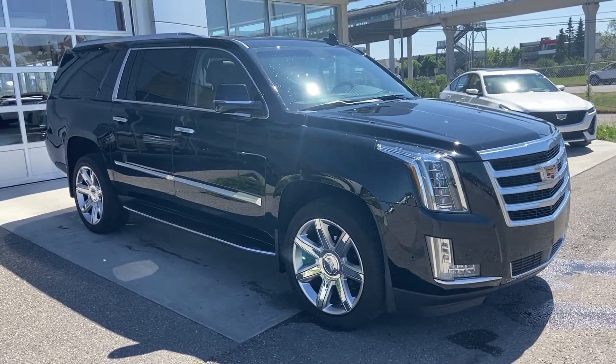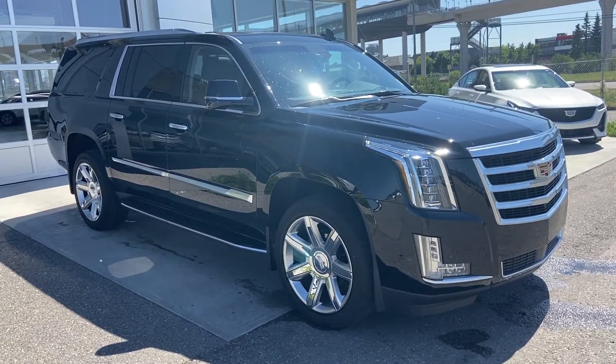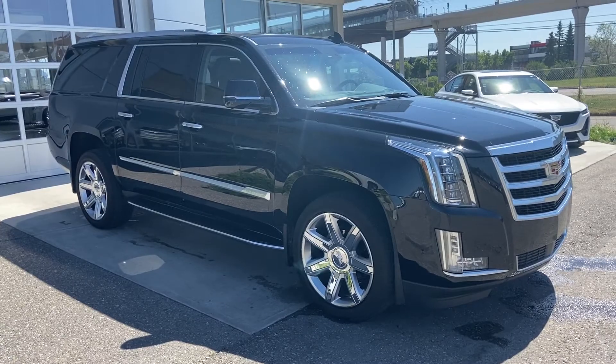The Cadillac Escalade ESV is powered by the 6.2 liter V8 engine mated to a 10-speed automatic transmission.